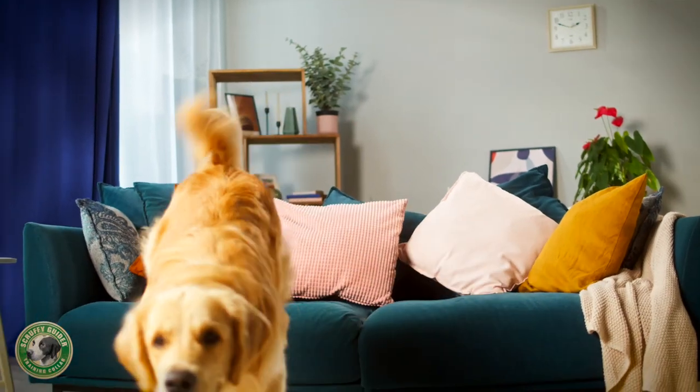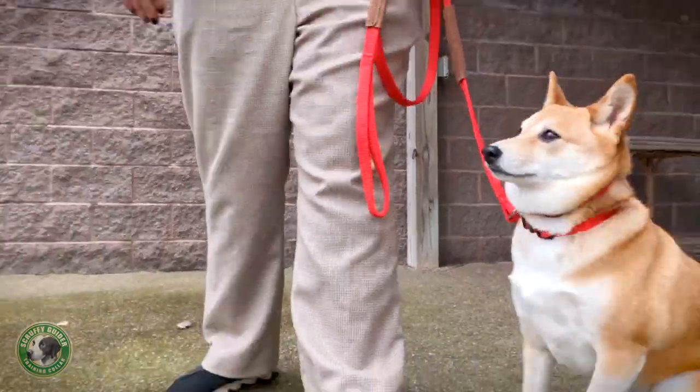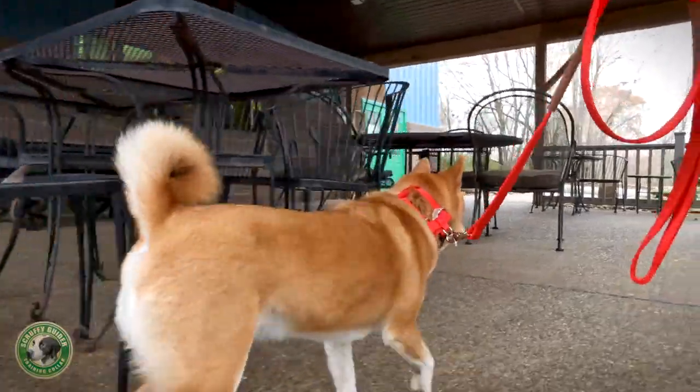When your dog or puppy doesn't do what you want, it's often because it doesn't understand what you're trying to communicate. It can become frustrating quickly. The Scruffy Guider empowers even novice handlers to communicate more effectively with their dog.